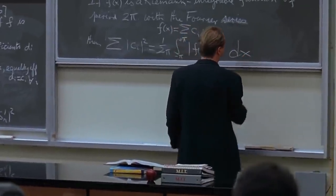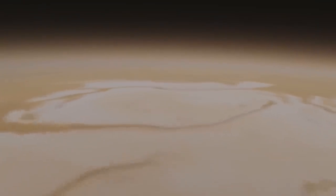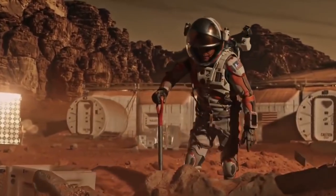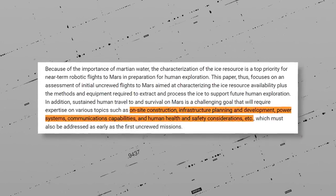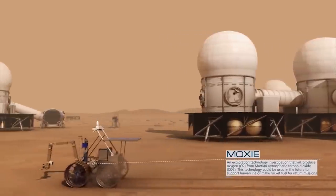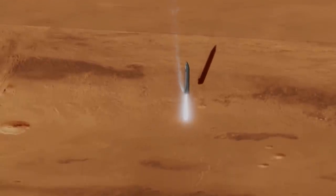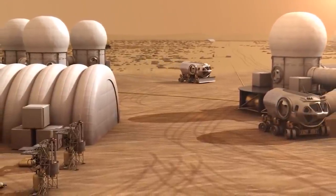Planetary scientists who have written a paper on this topic are focusing on an assessment of the first uncrewed flights to Mars. They want to map where the ice resources are, as well as the methods and equipment needed to extract and process the ice to support future human exploration. Sustained human travel and survival on Mars will need expertise on topics such as on-site construction, infrastructure planning and development, communication capabilities, power systems, and human health and safety. According to the scientists, all these issues must be addressed as early as the first uncrewed missions, which should be strategically dedicated to resource prospecting, infrastructure development, and technology demonstration before human arrival.